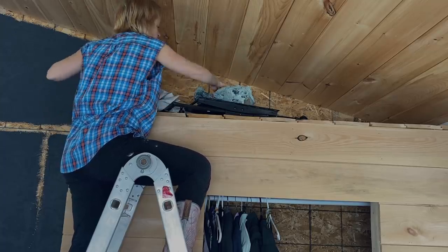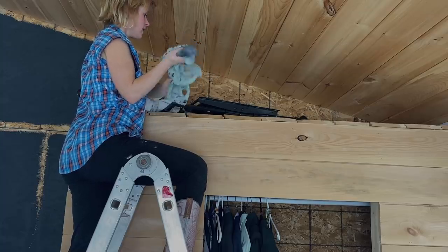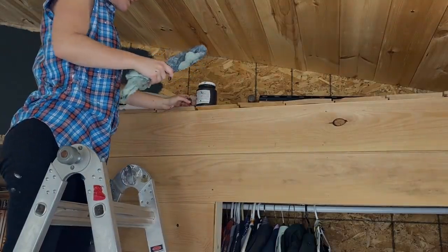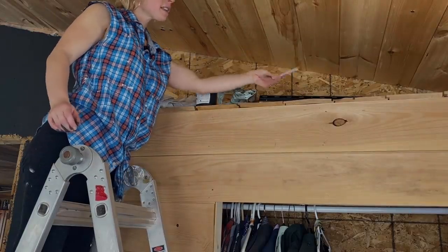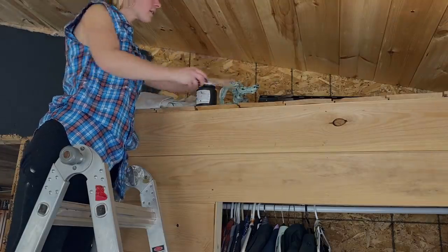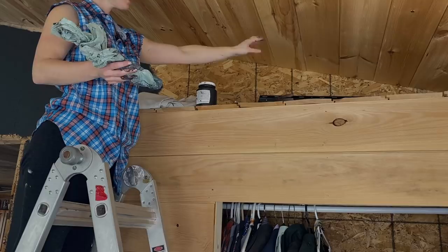I've been storing a bunch of stuff up here so there's stuff everywhere. I forgot to take out the staples and the nails up here — I haven't even done that yet. So it looks like I'll be taking out the staples and nails first. I use this to pull the staples out and then this to pull the nails out from the hemlock, and that way it's all clean and ready to go.